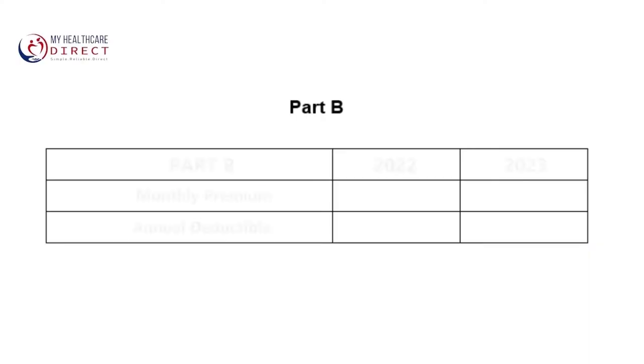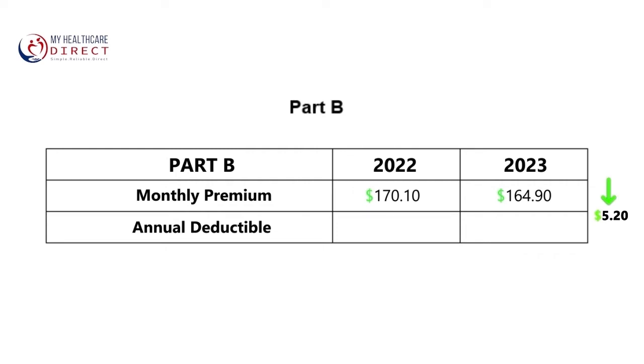Moving on to Part B, which is of course your medical insurance. While in years past the Part B premium and deductible has increased from year to year, this is one of the few times where it's actually going down in 2023. The Part B premium will go from $170.10 in 2022 to $164.90 in 2023, which is a decrease of $5.20 per month.